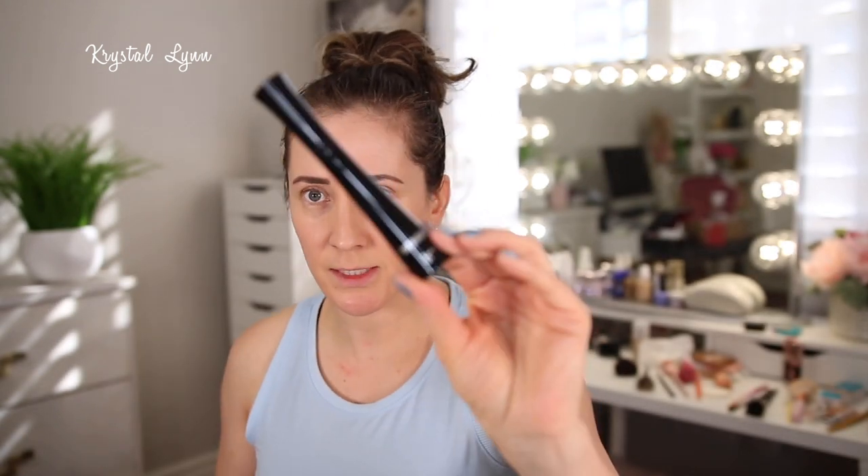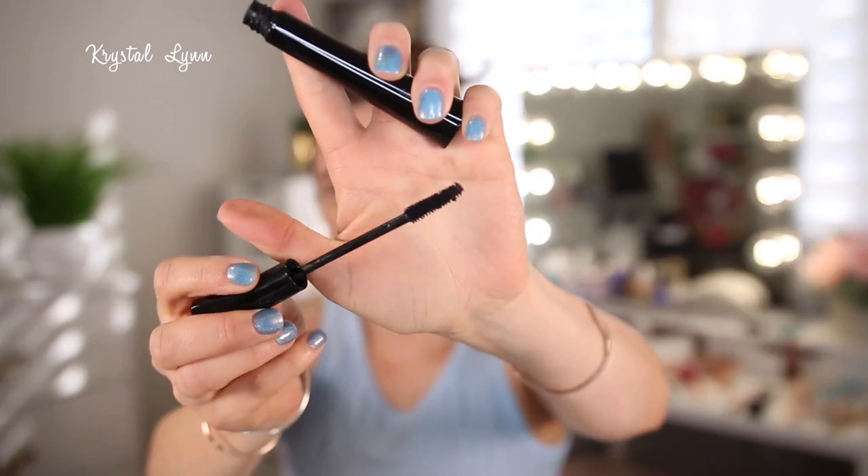Here's a mascara — this is the It Cosmetics Superhero Mascara. I like this wand; it's kind of similar to my Essence one. This mascara was nice — it did give some volume and length, which I like. But I wouldn't repurchase it just because it's a little more expensive than drugstore. So it was nice, but I would definitely not repurchase it.